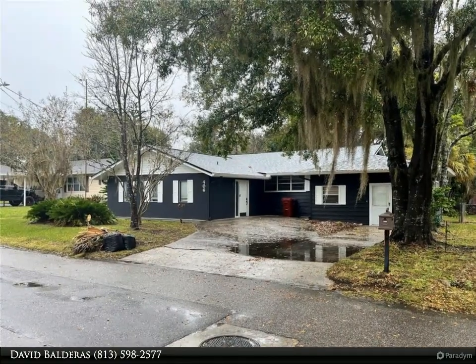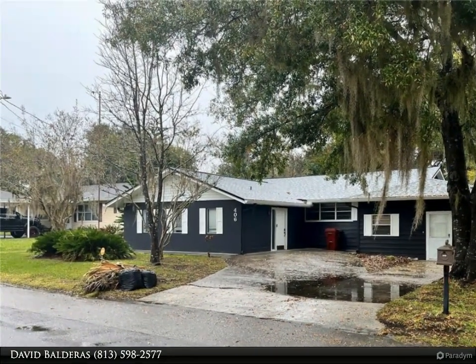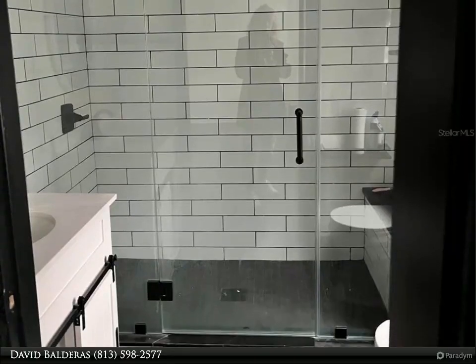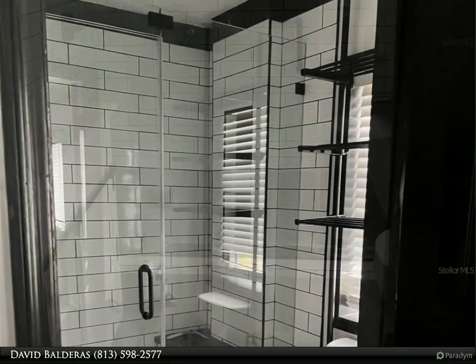This Dalton Wade Real Estate Group property video is presented by David Balderas. Gorgeous updated home — when you walk in the front door, there is new continuous LVP flooring throughout, new drywall in the master bedroom, and a remodeled master bathroom.